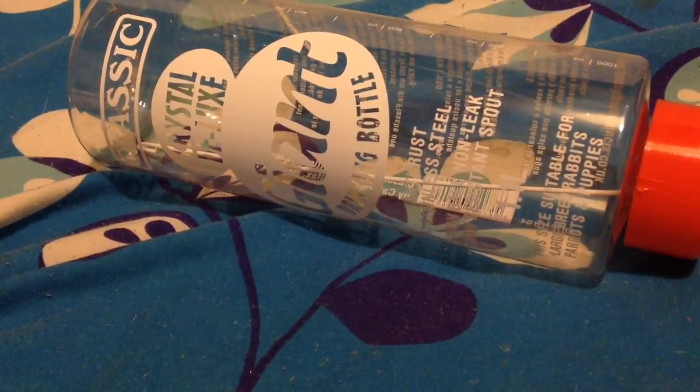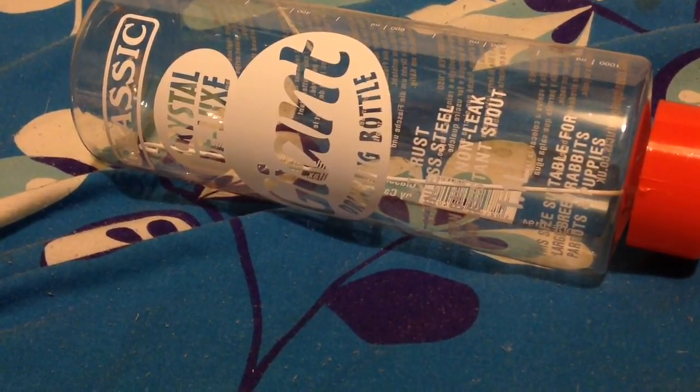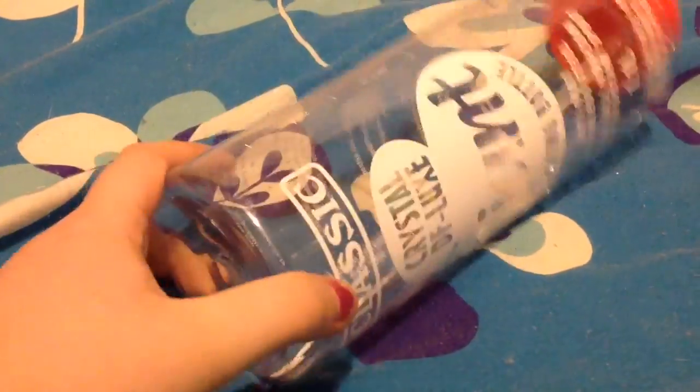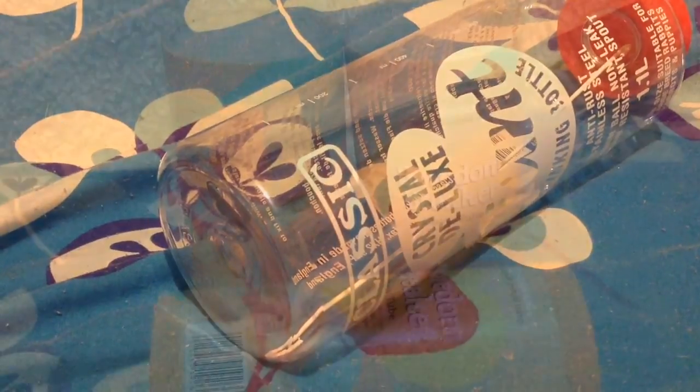I then bought a new water bottle which is a giant one. Dora's current one is fine but it's always good to have one on standby. I've thrown all of Dora's old ones out so I thought I'd start fresh. All the other ones are completely fine at the moment but you never know when they break.